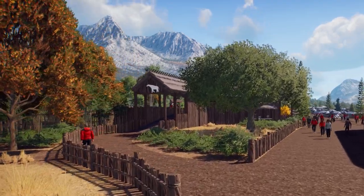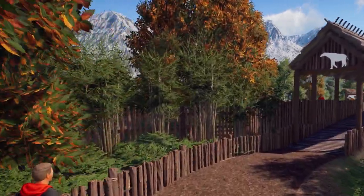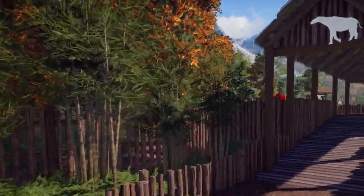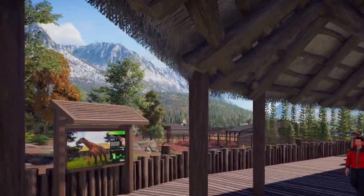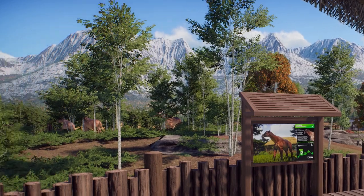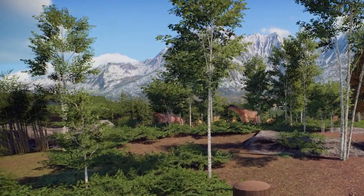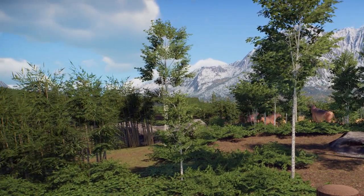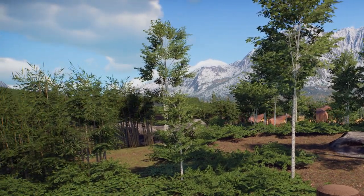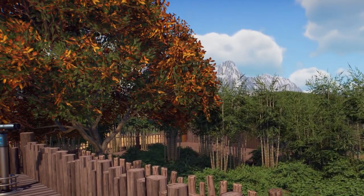I'm doing an experiment there. You can see the trees which have both green and autumn foliage on them. This is basically duplicating the same tree and then picking one of them and skewing it just ever so slightly to give the impression of a tree that's in the process of changing to its fall leaves.